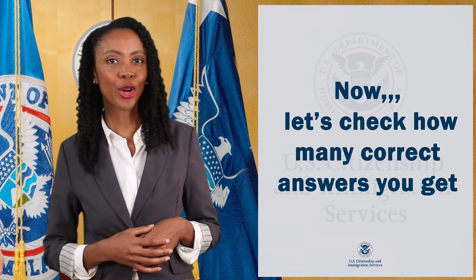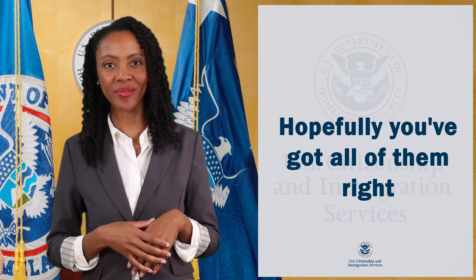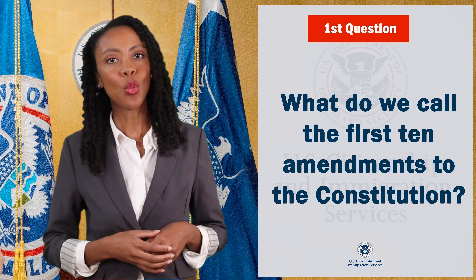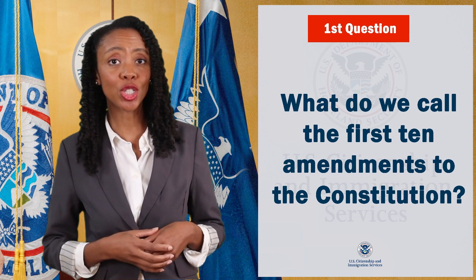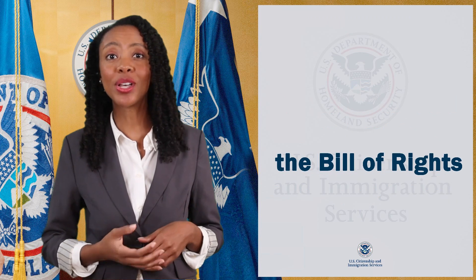Now let's check how many correct answers you got. Hopefully you've got all of them right. First question: what do we call the first 10 amendments to the Constitution? The Bill of Rights.